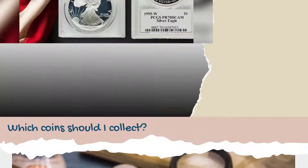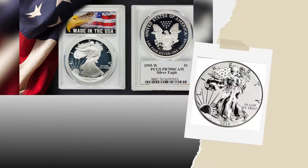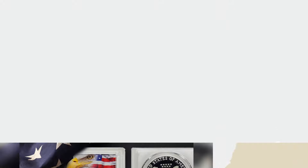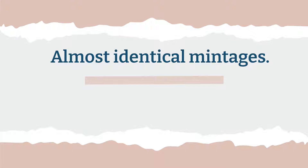As a start, there are two kings of silver eagles to consider: the 1995-W proof and the 2019-S enhanced reverse proof, both of which have almost identical mintages. A total of 30,125 coins were sold in 1995, compared to 29,910 in 2019.